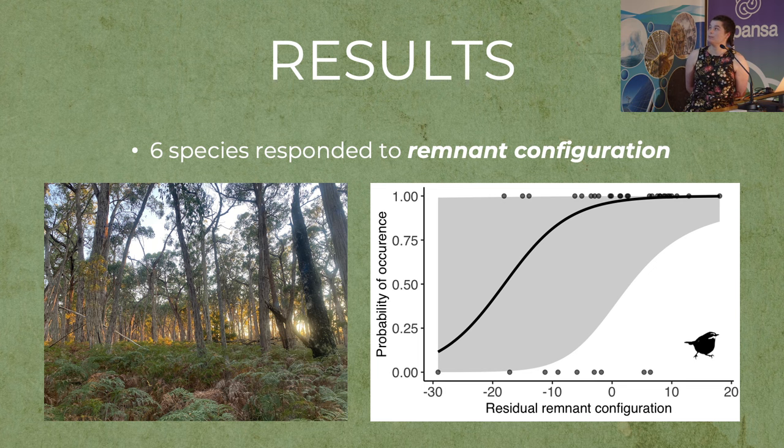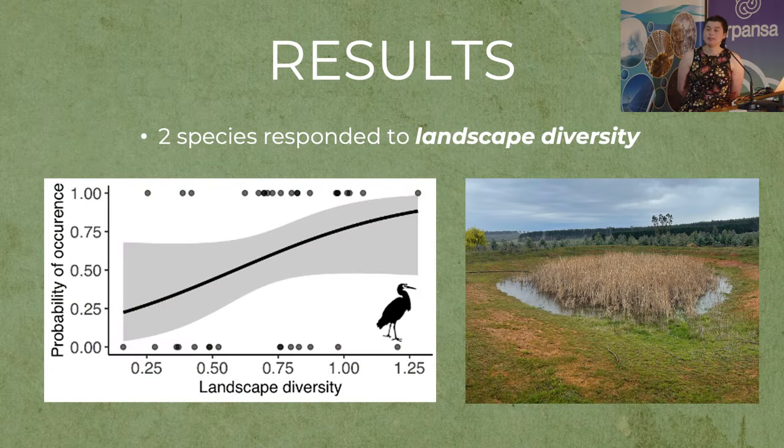In terms of configuration — how connected native vegetation patches are — I found six species responded to this element. For example, the white-browed scrubwren is a small bird that relies on understorey bushes in the lower part of the vegetation structure to forage and nest. As you move from left to right in the figure, landscapes have increasingly well-connected patches. In terms of landscape diversity, or the number of land uses within a landscape, two species responded, including the white-faced heron, which is a waterbird likely responding to the emergence of water bodies as these landscapes become more diverse.